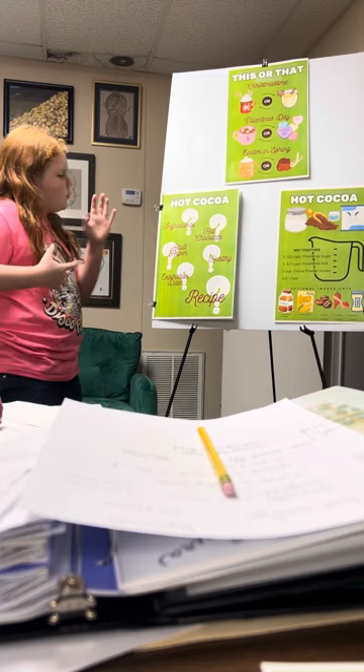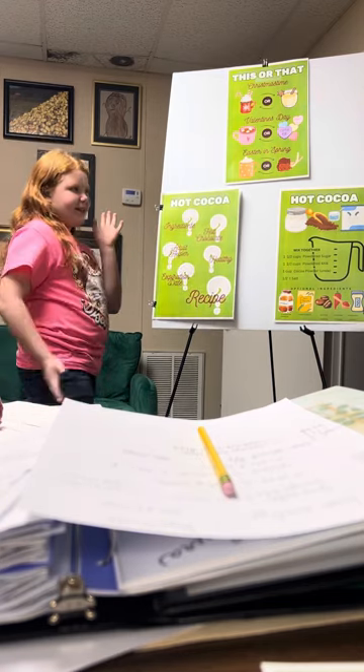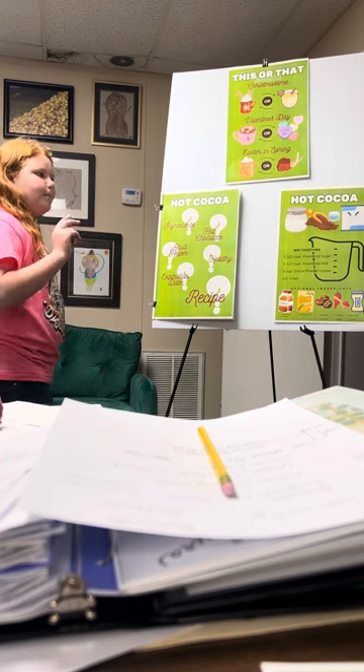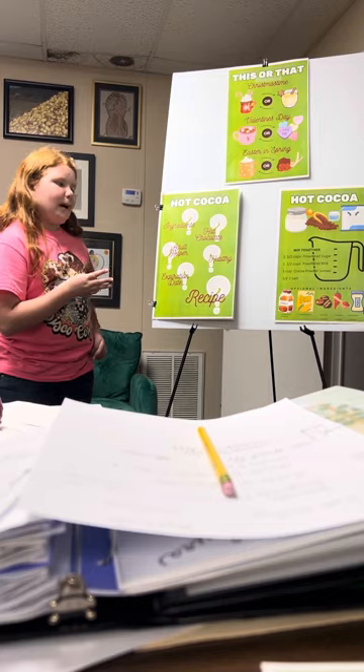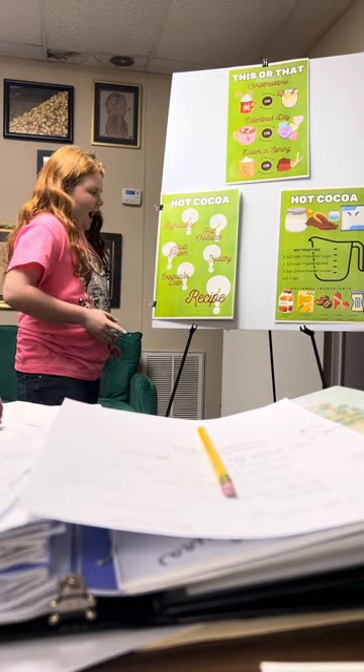So here are some questions you're probably wondering. What are the ingredients in hot cocoa? Some ingredients are powdered sugar, powdered milk, cocoa powder, and some salt. Super easy, right?